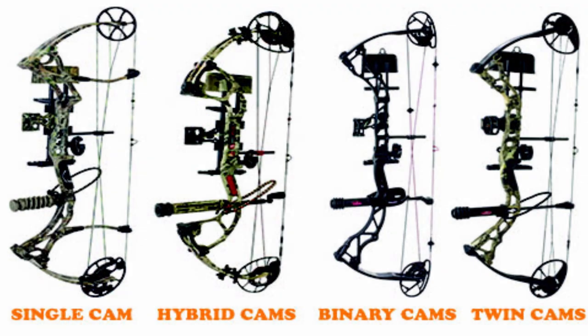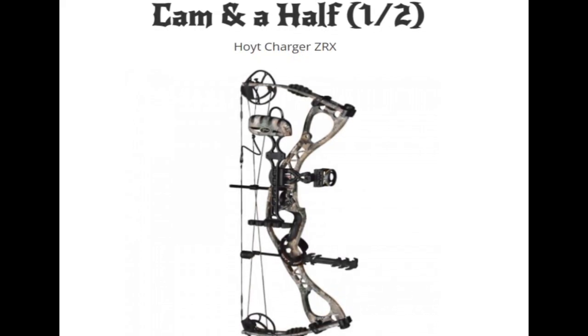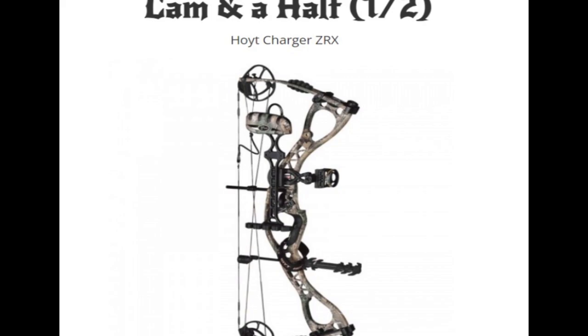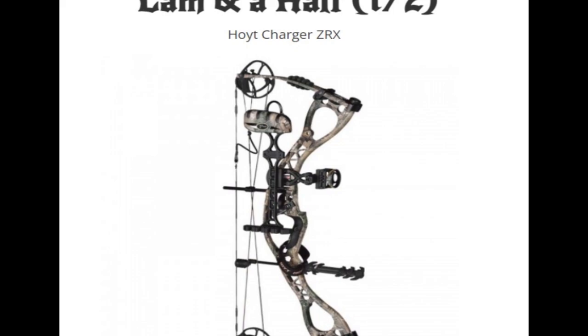Hybrid cam bows use a combination of a single cam and a power cam, or two elliptical cams. This configuration aims to provide the benefits of both single and dual cams — smooth draw cycles, speed, and accuracy — and hybrid cam systems are often adjustable, allowing archers to customize their draw length. Cam-and-a-half: this configuration combines a binary cam at the bottom limb with a single cam on the top limb. The single cam reduces cam lean while the binary cam offers better speed and accuracy; cam-and-a-half systems can provide a balance between performance and ease of tuning.